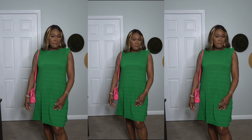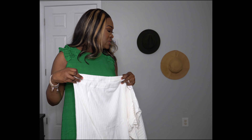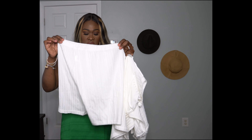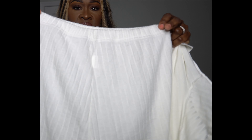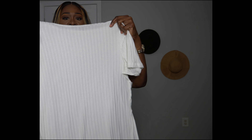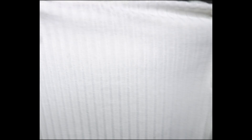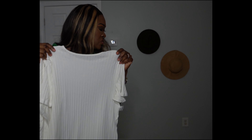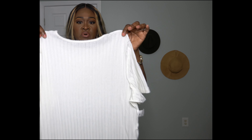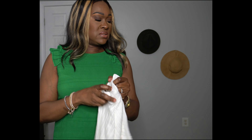That's outfit number three. The next thing is the solid rib two-piece short set. It comes with these shorts and then the shirt with the same material. The shirt has two slits on the side. This one was $12.59. I'm going to try this on next.